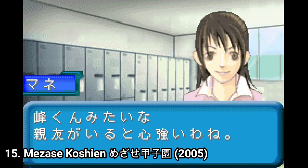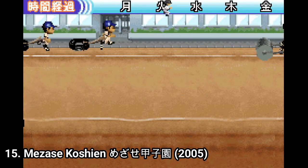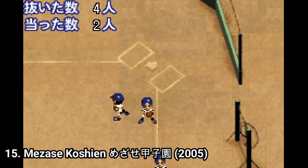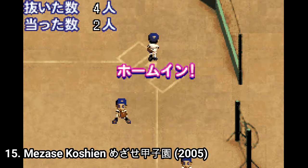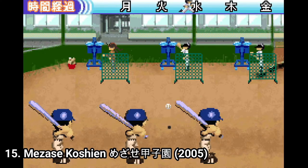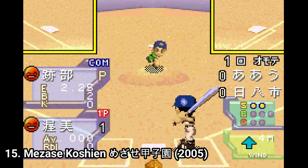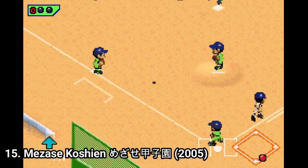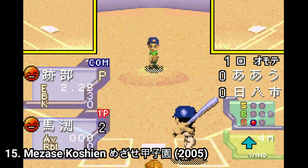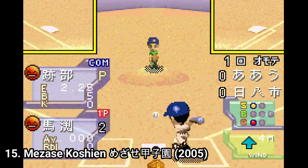Mezase Koshien is a baseball RPG. You name your high school, train a lot — for the most part there are training mini games — and participate in matches. It's pretty disappointing. The only customization you can do is to choose the name of your school. You can't customize any character, you can't create any player. The story is decent, but the gameplay is seriously lacking and is boring. Pitchers don't even have a ball type, ball speed or control — they just throw the ball to you. Also, the AI performance is sloppy. Overall, the game has more downsides than good sides. I don't recommend the game to you.